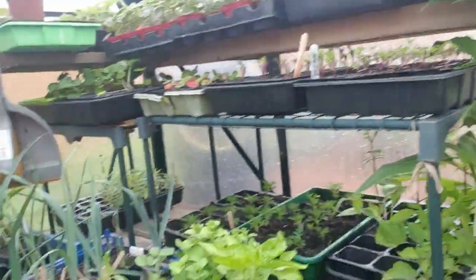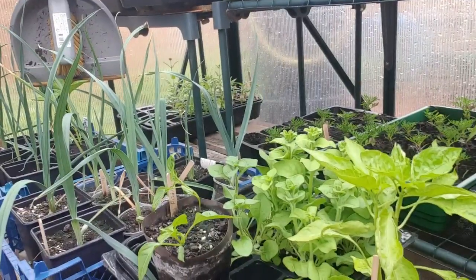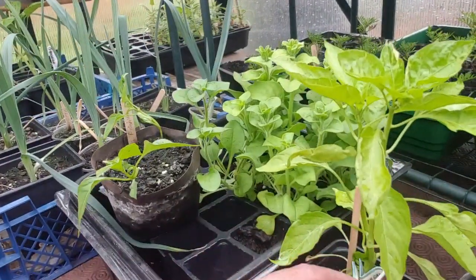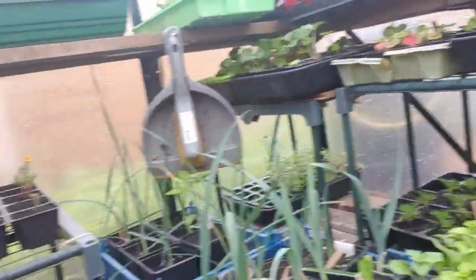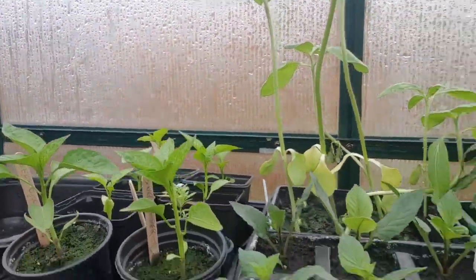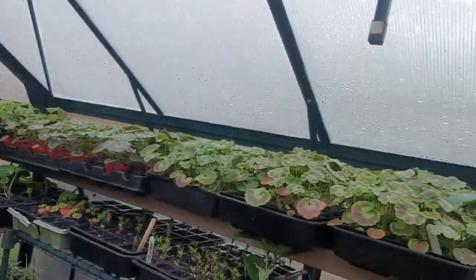We've got some lilies in there. I've got some peppers — candy canes. We've potted on the sweet peppers as well. So yeah, lots to be going on with. But today I'll show you what I've done outside. It's absolute chucking it down.